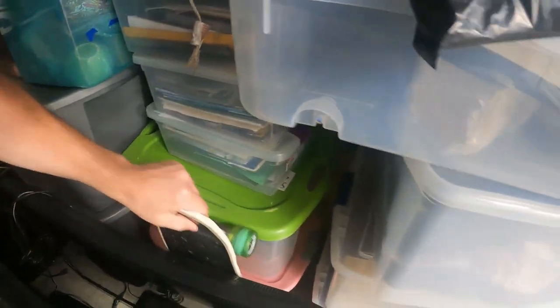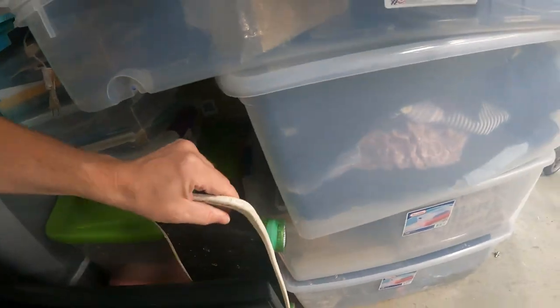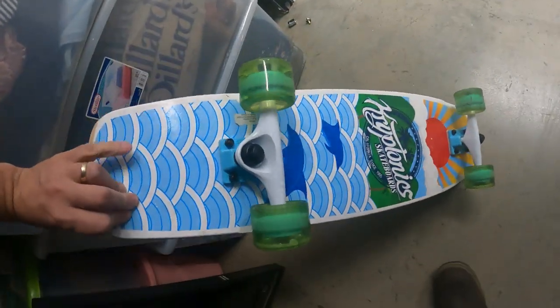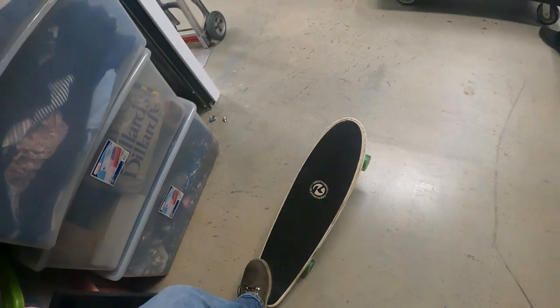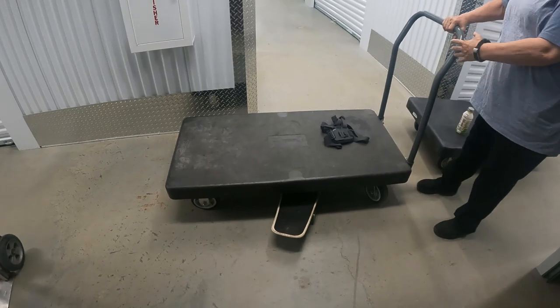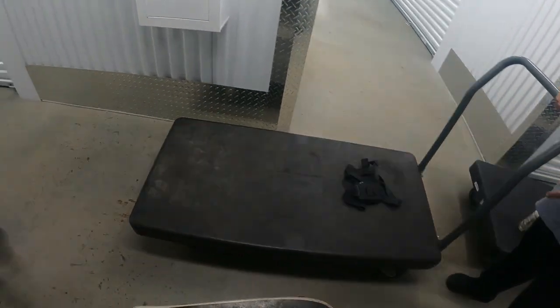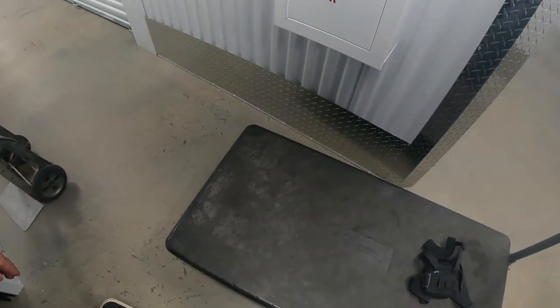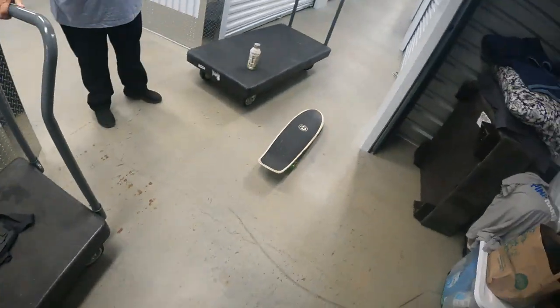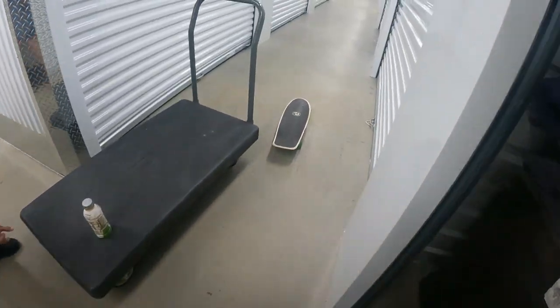Oh, there's a skateboard — a Kryptonics skateboard. Ann, go for it! I was going to do it while I'm here because I didn't fall. You do it — don't fall, though. That's the best I got. I can't take you back to the auction broke, so don't fall.